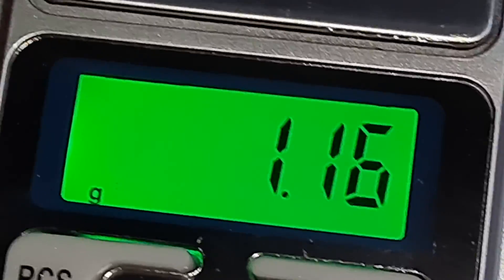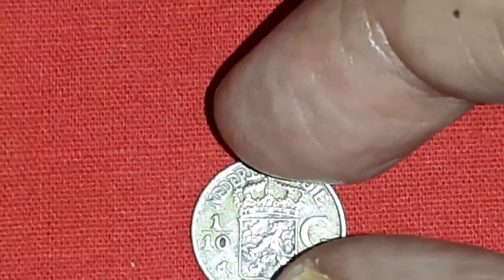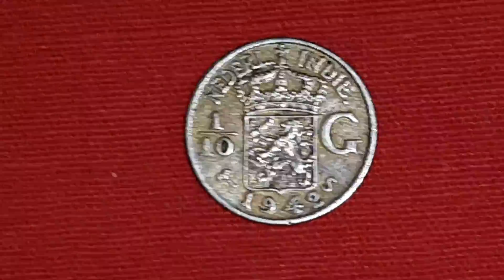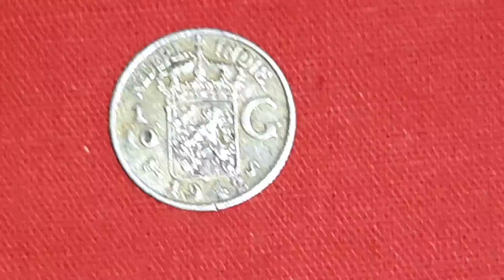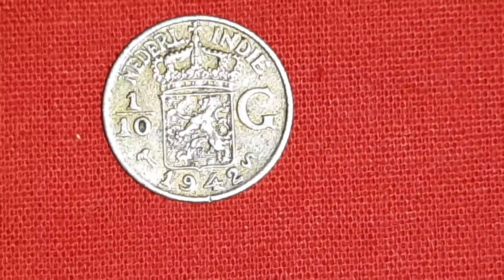Weight is 0.16 grams. Diameter is 15 mm. Thickness is only 1 mm. Silver content is 0.720, meaning 72% silver.